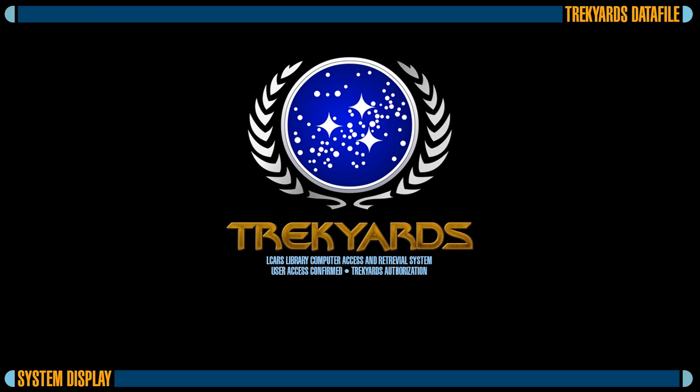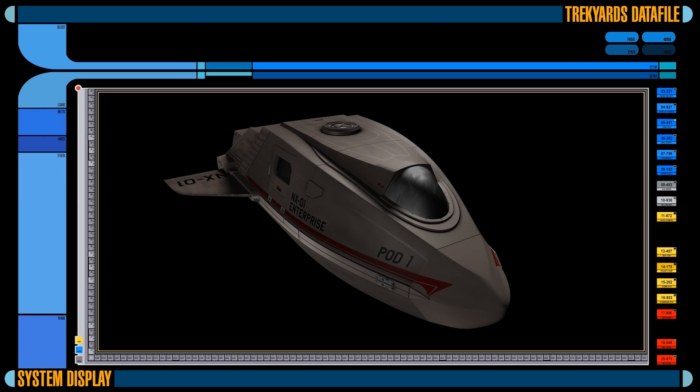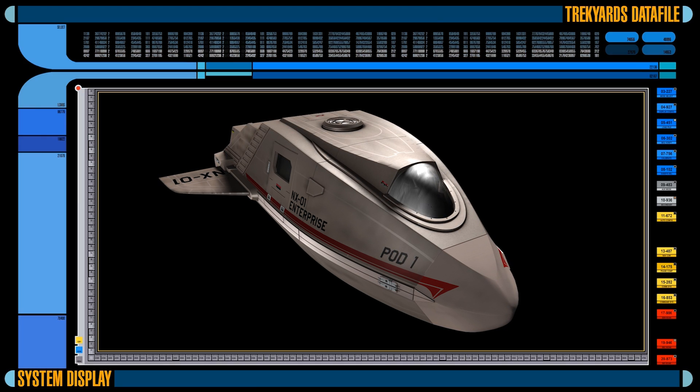Welcome to Trekkiel's Datafile, where we take a look at a ship from the Star Trek universe and provide you with all the specifications and details on it. Today, we've accessed the Shuttlepod from Star Trek Enterprise. Initiating Trekkiel's Datafile.